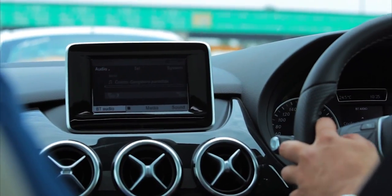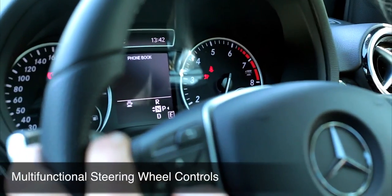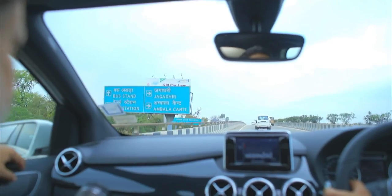One thing that really added convenience to this journey was the multifunctional steering wheel controls. I was able to change music tracks, make and receive calls, all while driving and not being distracted. Not to mention, the integrated audio system paired automatically with my phone the moment I stepped in.